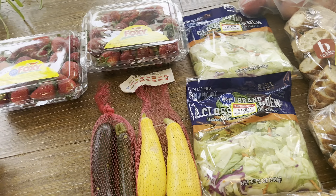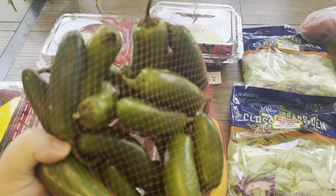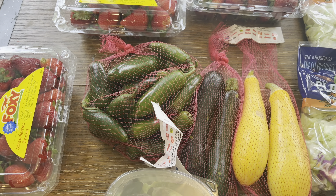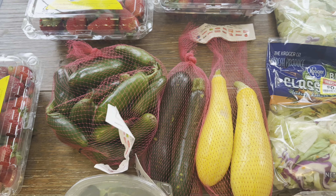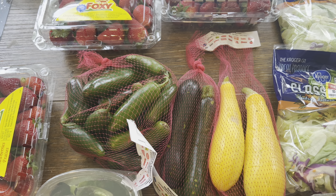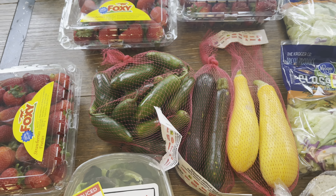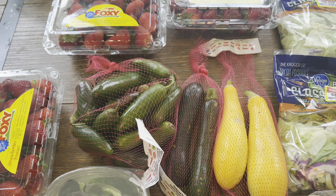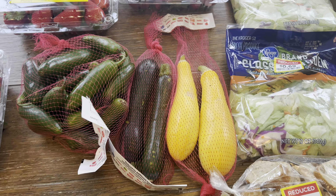On the markdown aisle — the little bookshelf they have with markdowns — I got this huge bag of jalapeños. My husband likes to eat them with stew or anything like that, just on the side. But I think I'm gonna wash them, chop them up, put them in little Ziploc bags, and use them when I need them for chilies or something like that.